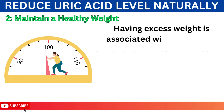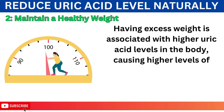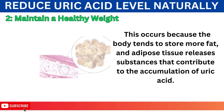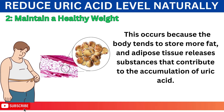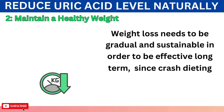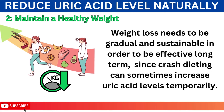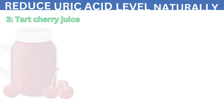Number 2: Maintain a Healthy Weight. Having excess weight is associated with higher uric acid levels in the body, causing higher levels of insulin resistance and increased uric acid production. This occurs because the body tends to store more fat, and adipose tissue releases substances that contribute to the accumulation of uric acid. Weight loss needs to be gradual and sustainable in order to be effective long-term, since crash dieting can sometimes increase uric acid levels temporarily. With diet and exercise modifications, aim to lose 1-2 pounds per week gradually and sustainably.